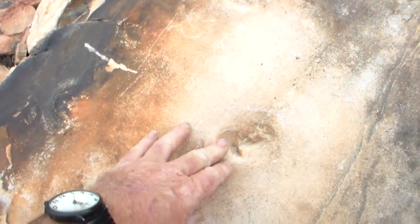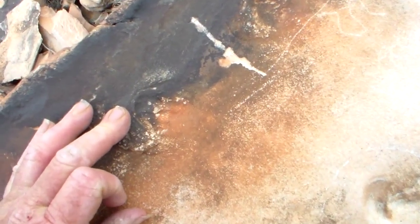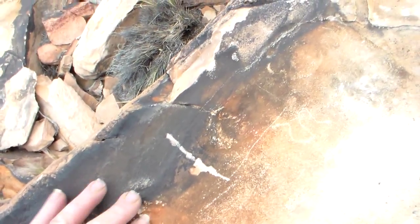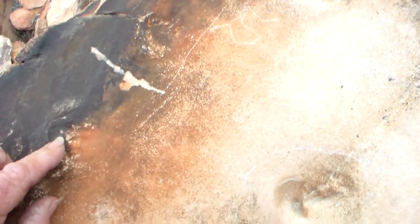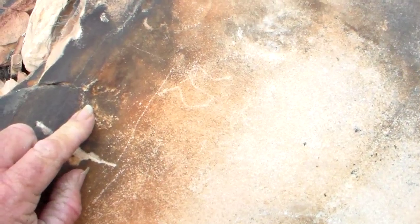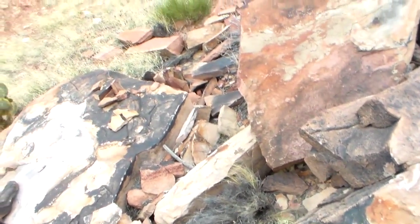It looks like there might be another one right here, and possibly — I'm not sure about that — but there just seems to be one here too. They're very faint. And of course, this is desert varnish here. This is a rock that got split away when they were working on the quarry.